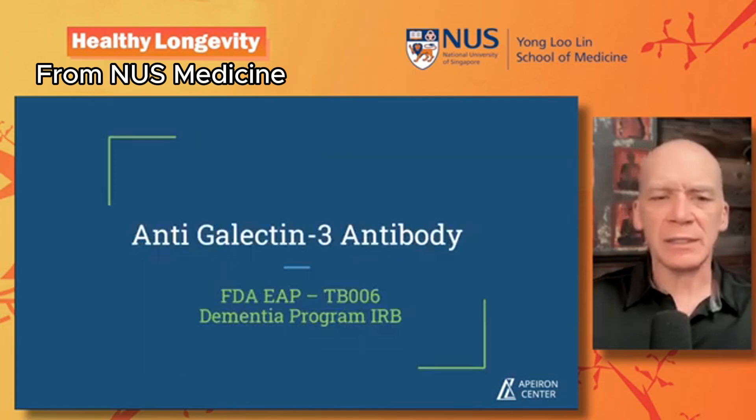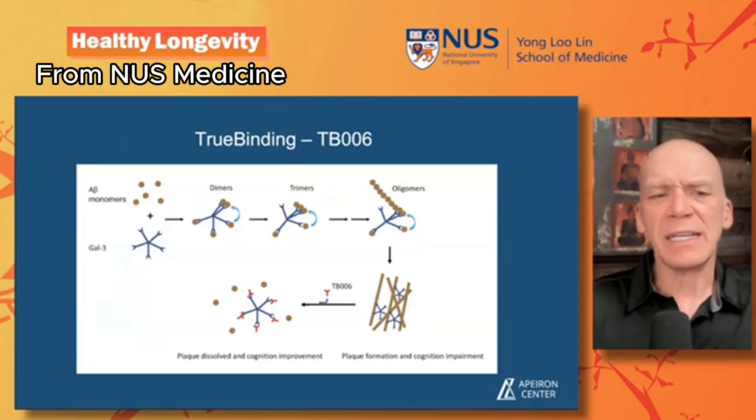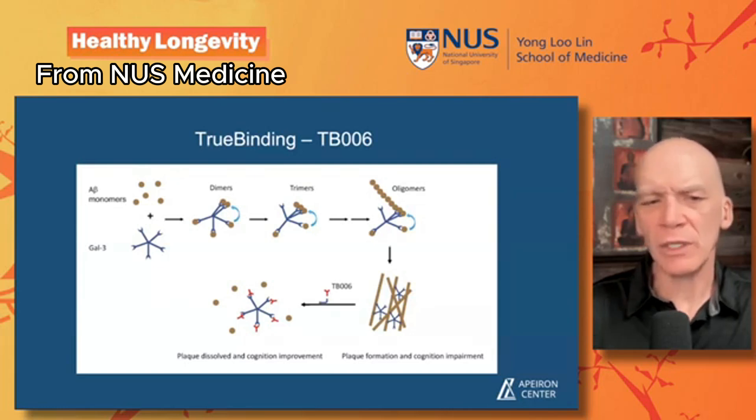Another one to mention is the anti-galectin-3 antibody. The FDA has an early access program, so we're working with TB006 in our U.S. clinic for dementia. The approach targets beta-amyloid monomers, dimers, trimers, and oligomers — galectin-3 seems to weave these together and hold them in place. The TB006 anti-galectin-3 antibody breaks up the galectin-3 oligomers and allows for clearance of the plaques. Early studies showed great safety profiles, and we currently have one person in the trial showing some cognitive improvement after five monthly IV infusions.